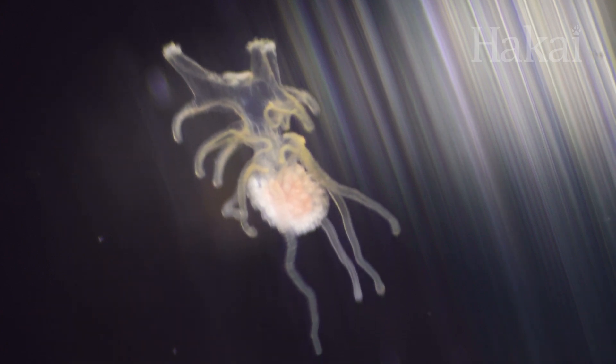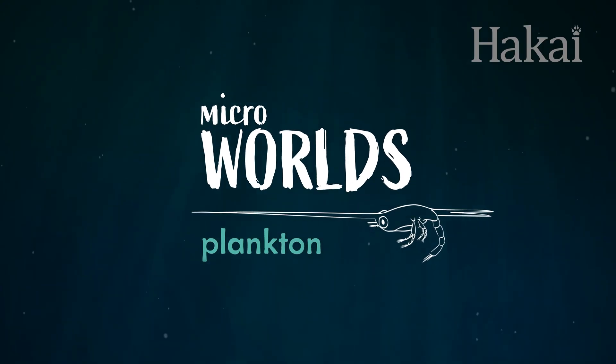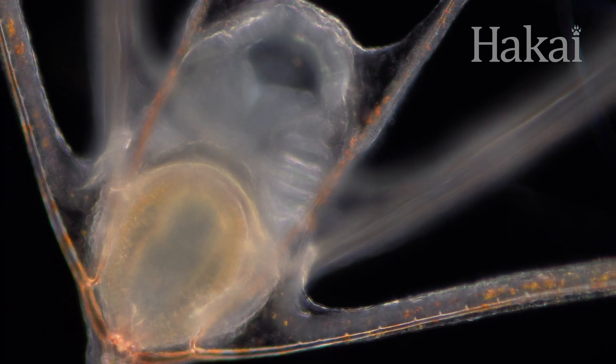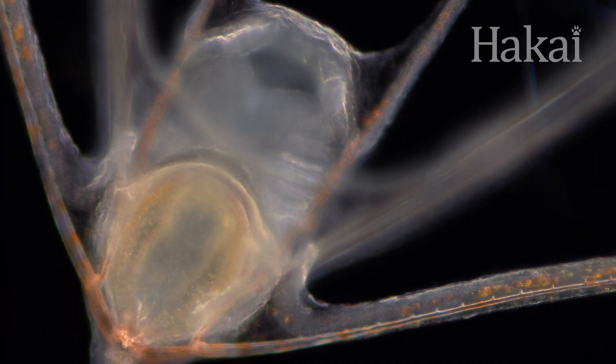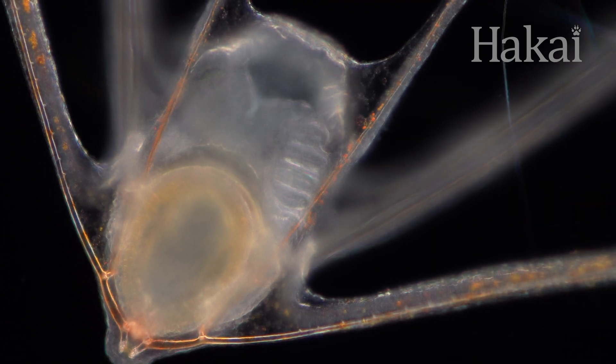For plankton, this kind of dramatic, shape-shifting metamorphosis is the norm, and it's all in the name of survival. Starting off looking a little different can provide certain advantages, like the ability to better protect yourself at a more vulnerable stage in life.